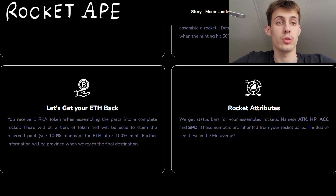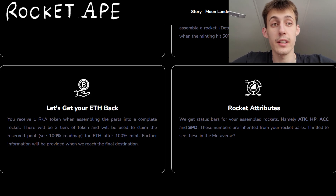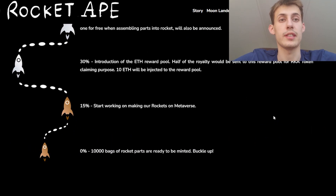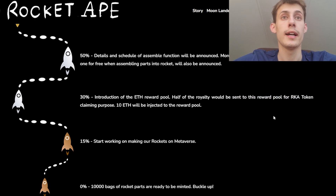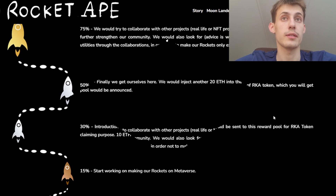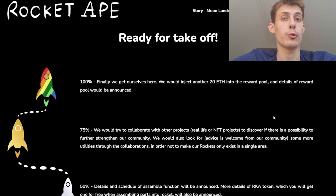Don't forget to join their Discord server, verify yourself, and enjoy this nice community. And this is their roadmap: first, the project and collection launch; after that, they start working on their rockets in the metaverse; then the introduction of the Ethereum reward pool; after that, they plan a lot of collaborations with other NFT projects and influencers to attract more people; and finally, they will inject another 20 Ethereum into the reward pool.